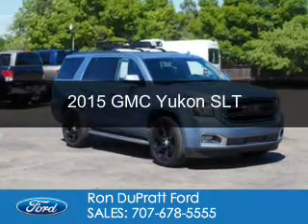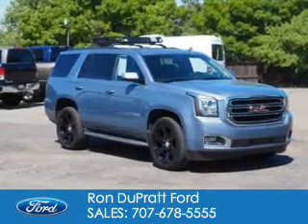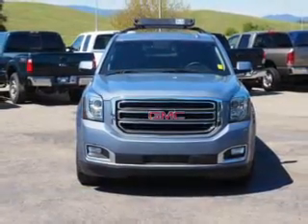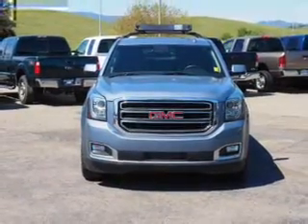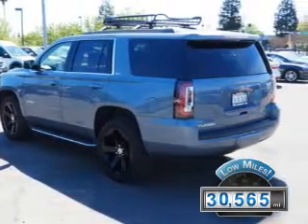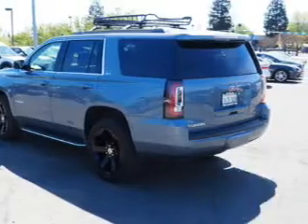This is a used 2015 GMC Yukon. It's powered by 4-wheel drive, a 5.3-liter, 8-cylinder engine, and a 6-speed automatic transmission. With fewer than 35,000 miles, this vehicle has a long road ahead.